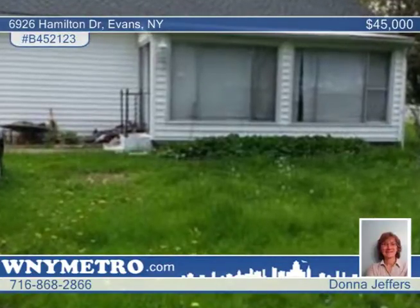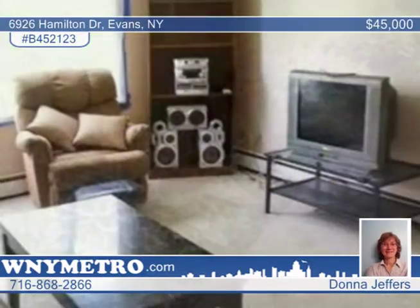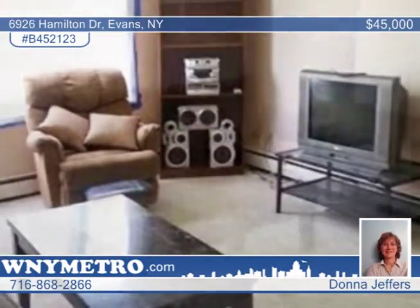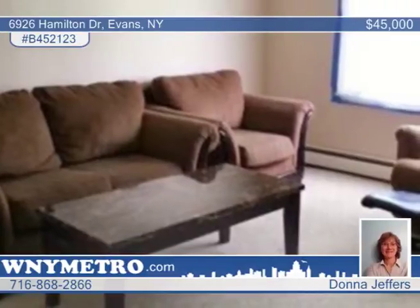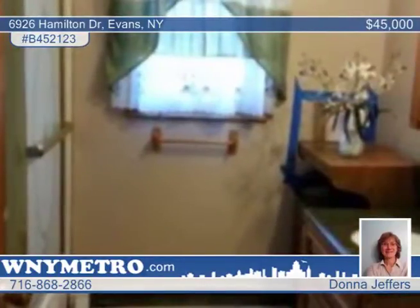Don't pass up this charming two-bedroom home in Evans. Beautiful perennials line the walkway and the enclosed sun porch with sliding doors is a great way to relax. The bathroom has been updated plus a newer roof. A bonus storage room could also be used as a personal office.